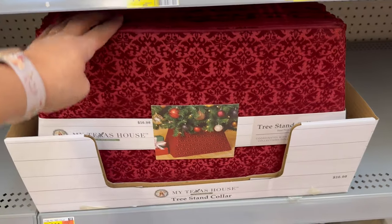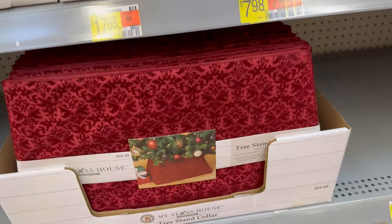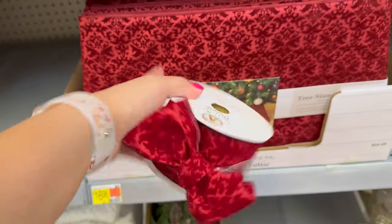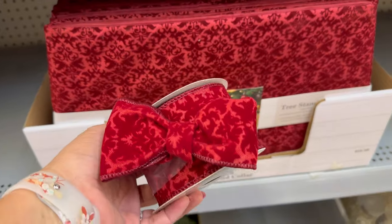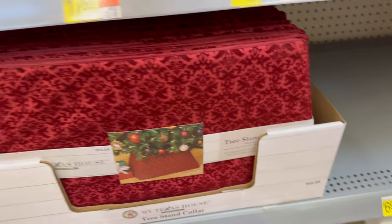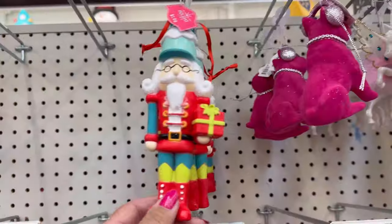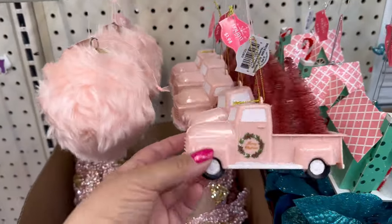They also have the tree skirt in the red color, and this matches this. I wonder if they're going to bring some stockings that match the red collection, but this is also $16.98. Let's check out some of the ornaments that they have here. This pink ornament is $1.98.